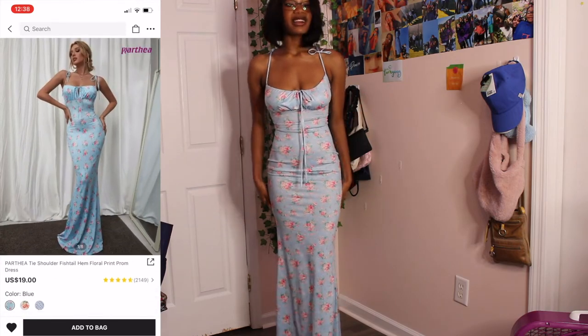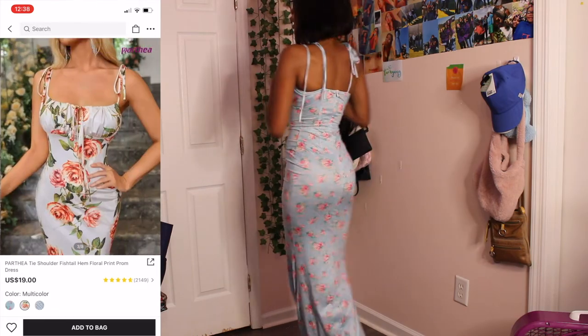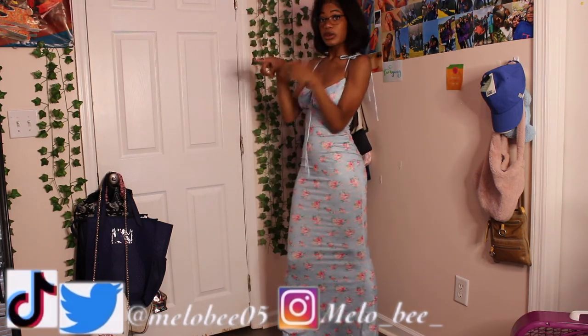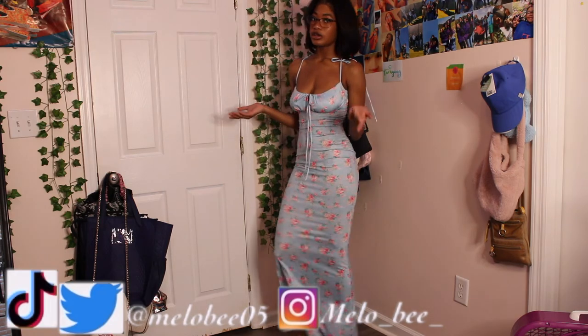The next piece I got from Shein is this blue floral dress — just look at it. It snatches everything and looks so good. It has about three sets of ties — you tie it in front and on both shoulders. The zipper goes all the way up and she is stretchy; you can move and walk easily even though it's a full-length dress. I got a small and it took about two to three weeks to arrive, as expected with Shein. All price and size info will be on screen.